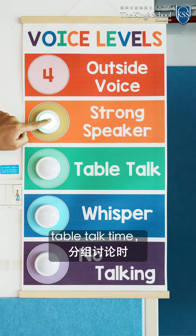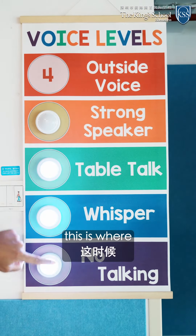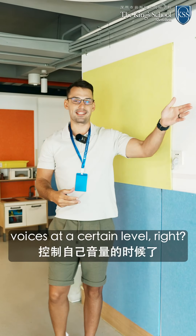Whenever we have table talk time, kids can just come and click this and they will know that this is where they need to have their voices at a certain level.